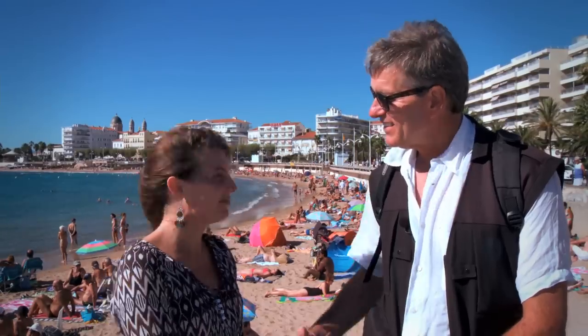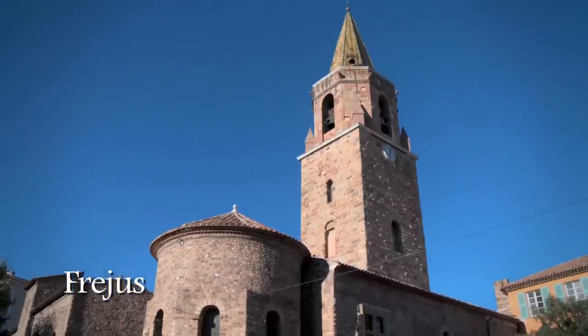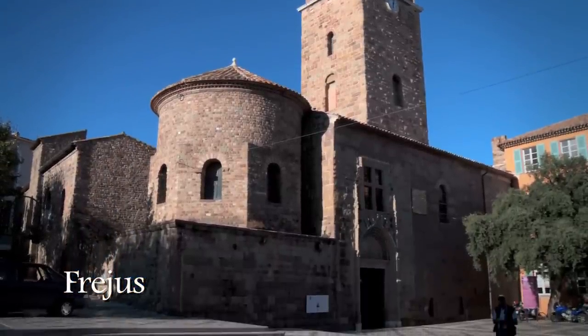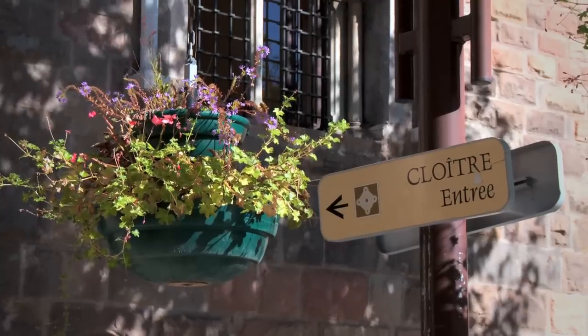Thank you, Marie. Thank you. Au revoir. Au revoir. Now, we're still in France, but we're in the Roman city of Fréjus.